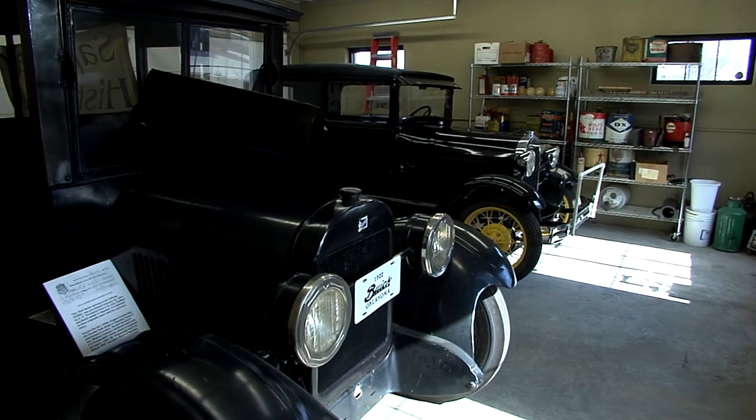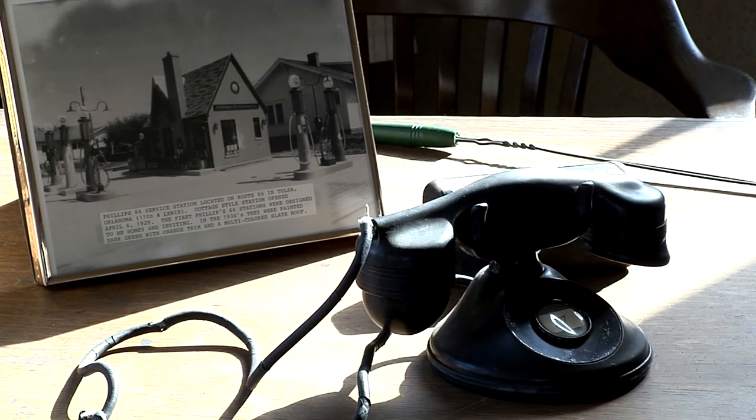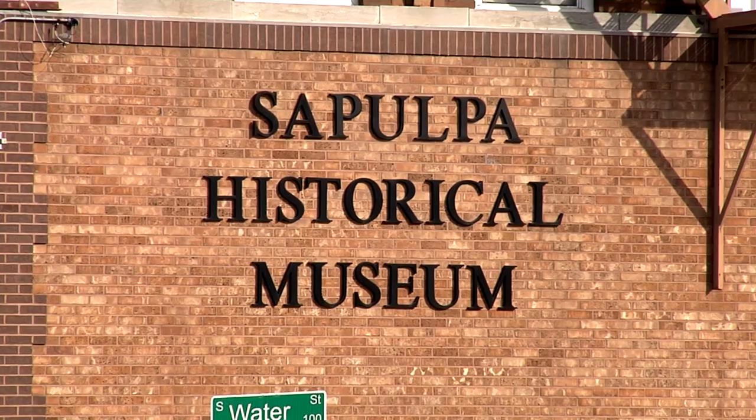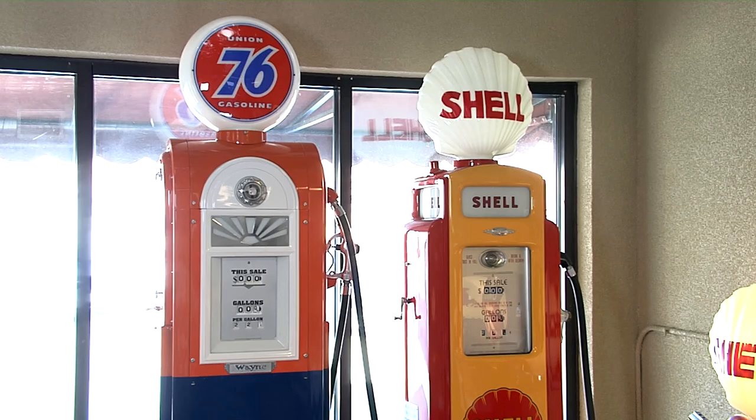It's free to look around and donations are welcome, but you'll want to call ahead or stop by across the street to the Historical Society and someone can let you in. They're open Tuesday through Saturday, 10 to 3. In Sapulpa, I'm Jason Grubbs for Discover Oklahoma.